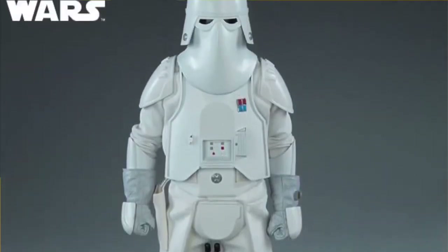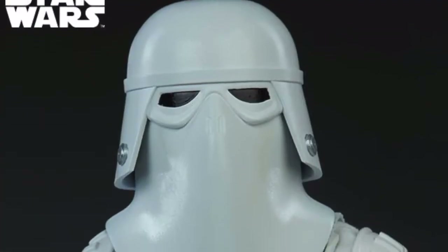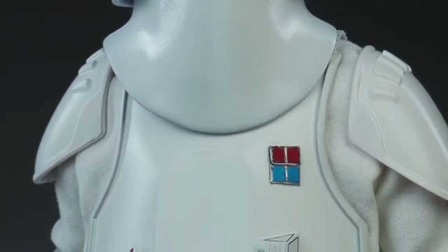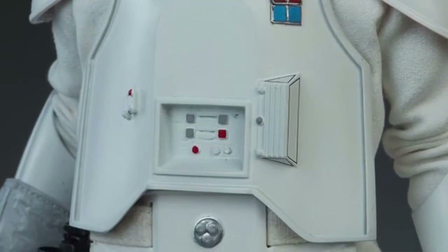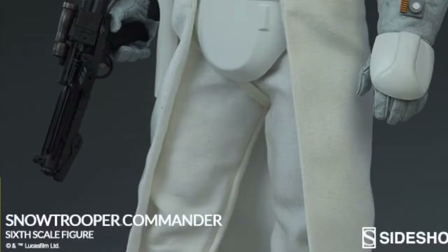The Snow Trooper Commander comes with a new helmet sculpt design to help reduce snow glare on the icy expanses of Hoth and to identify rank among the subordinate Snow Troopers. The commander also comes dressed in a unique chestplate, backplate, and forearm armor for maximum protection against blast fire.